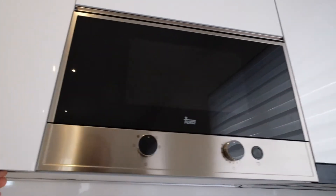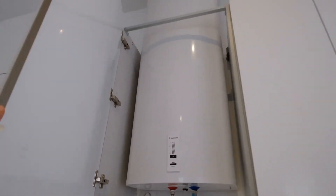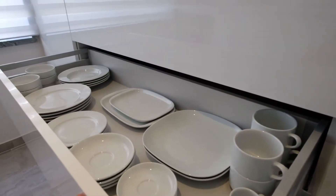Right here is storage — the glasses. And this is the electric water heater. Look at this, everything you need. It's awesome. Here's the plates.